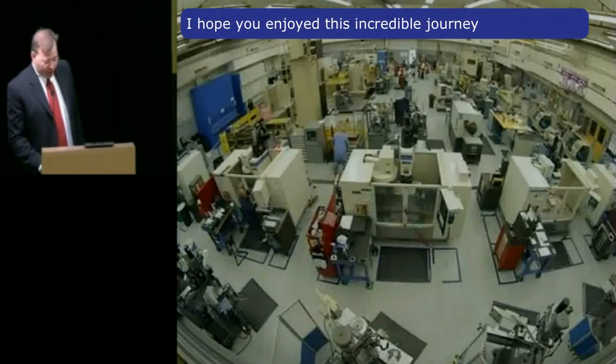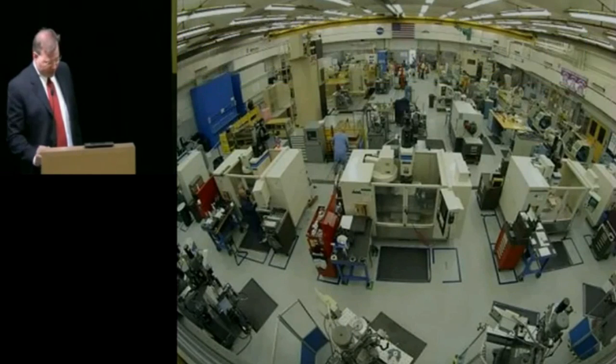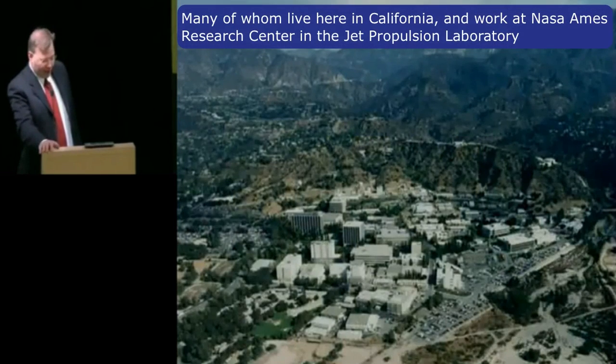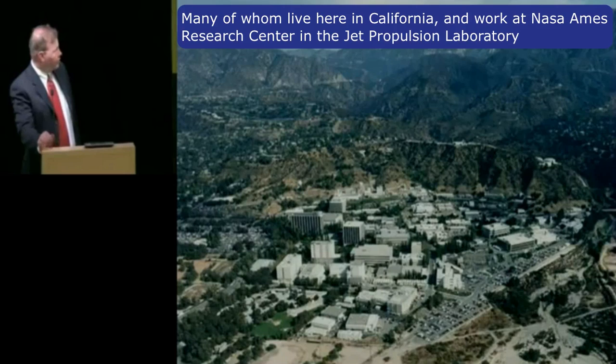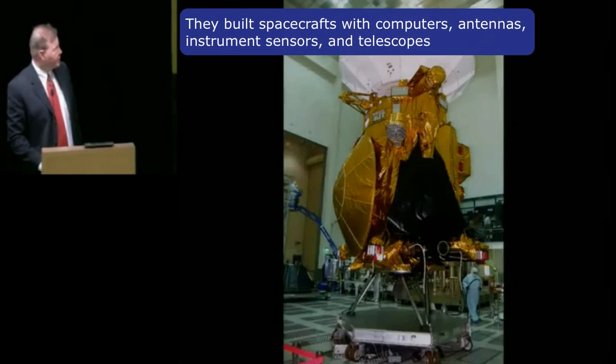I hope you've enjoyed this incredible journey. It was made possible by thousands of very intelligent, very hardworking people over the last 50 years, many of whom lived right here in California and worked at NASA's Ames Research Center and the Jet Propulsion Laboratory. They built spacecraft with computers, antennas, instruments, sensors, and telescopes.